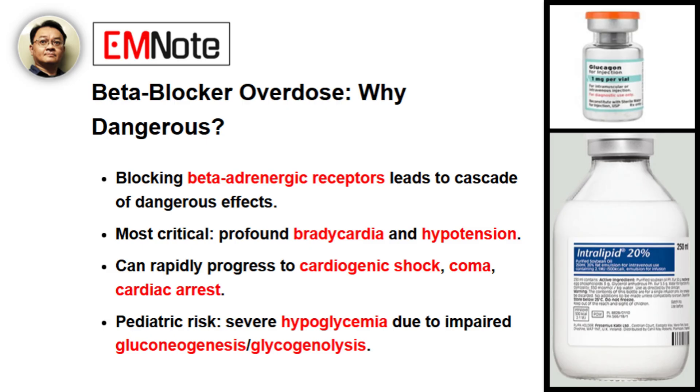In severe cases, this can rapidly progress to cardiogenic shock, coma, and even cardiac arrest. A key point, especially with pediatric patients, is the risk of impaired gluconeogenesis and glycogenolysis, which can lead to severe hypoglycemia. That's a critical point, especially regarding children.